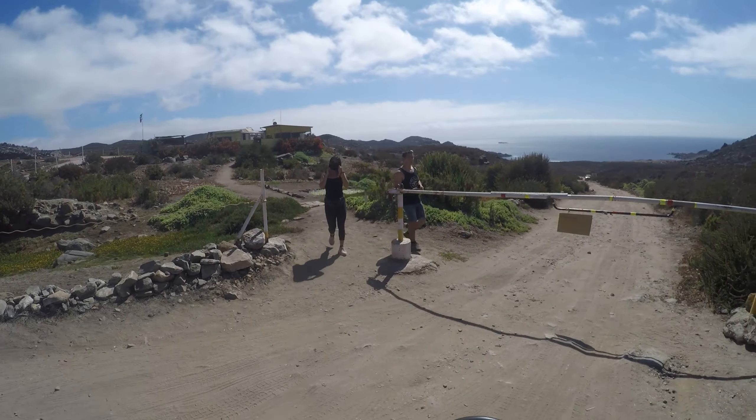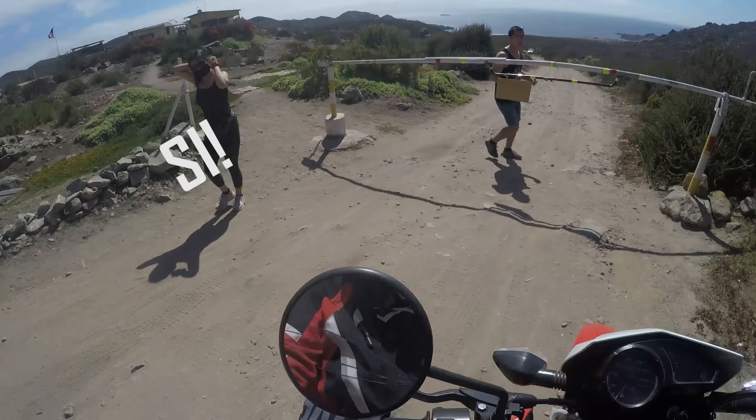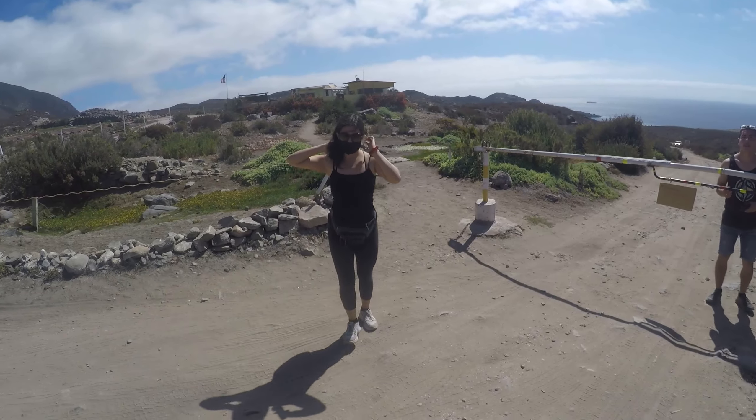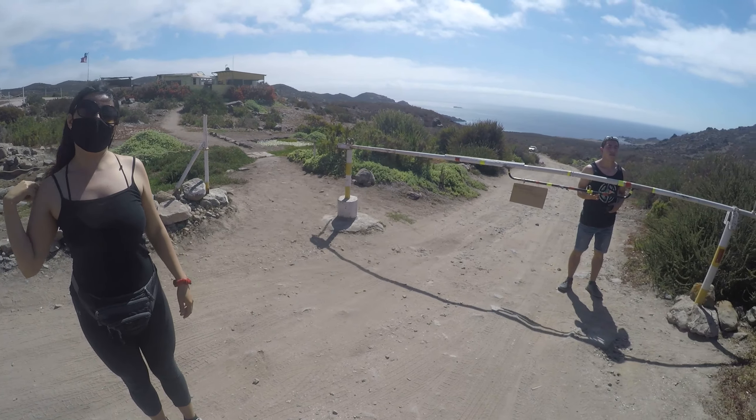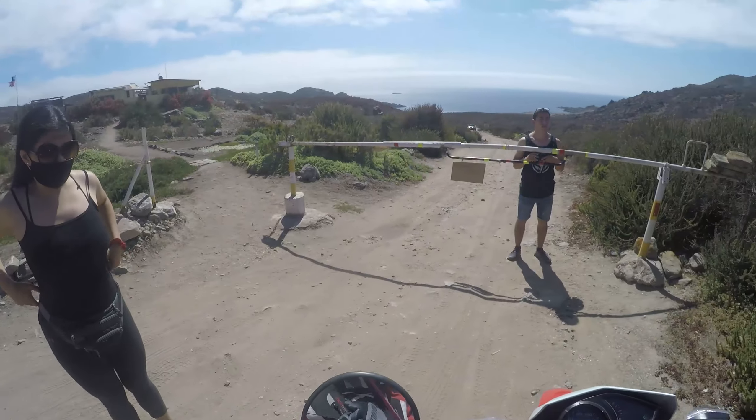Hello, good morning! Here is the temperature, right? Yes! The motorcycle pays $1,000. Excuse me? The motorcycle pays $1,000. And the cars that I left. Ok. I don't have any idea.